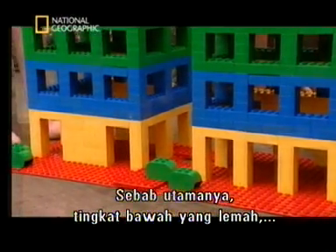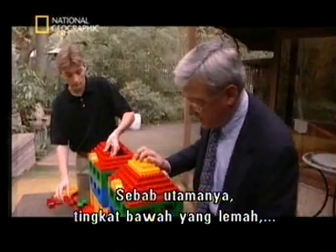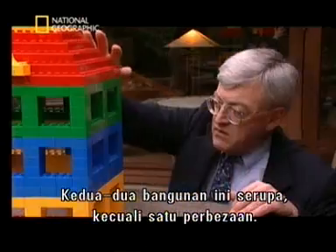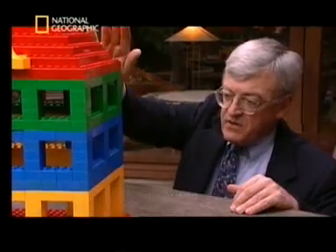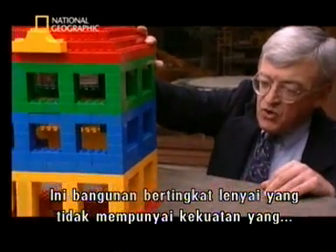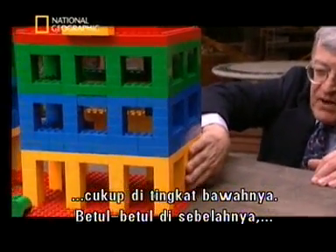The primary reason for that was a weak ground floor — we call it a soft story. This is the soft story building, which has no adequate strength in the ground floor.